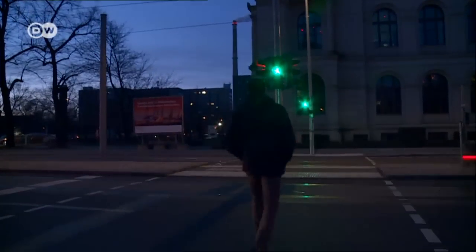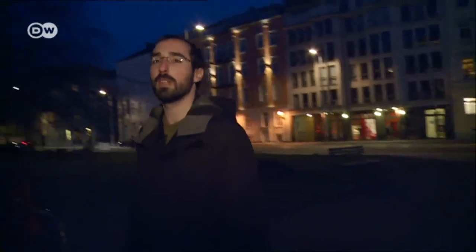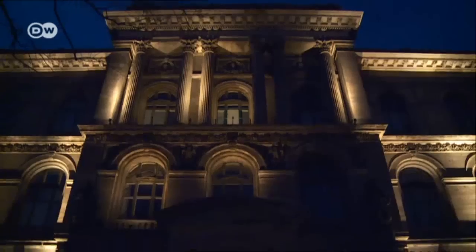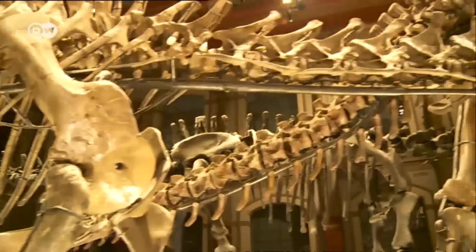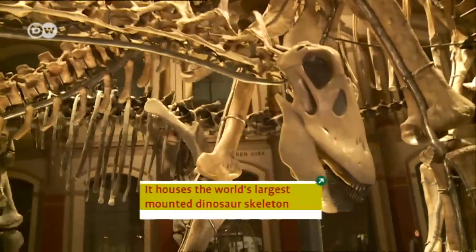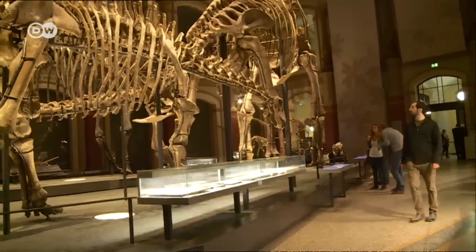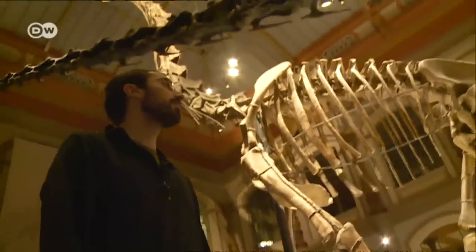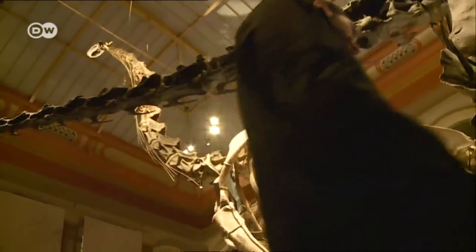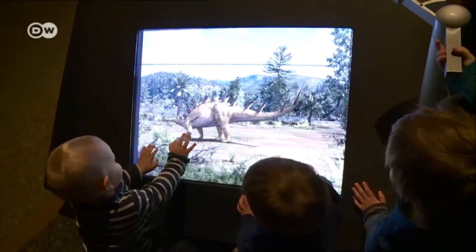It is getting late and we're on our last stop of the day at the Berlin Naturkundemuseum. Let's go check out the dinosaurs inside. I like the diversity of this place and really the interactive scientific exhibits that are very friendly for many kids.